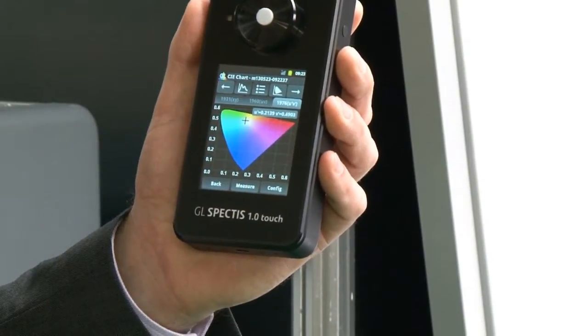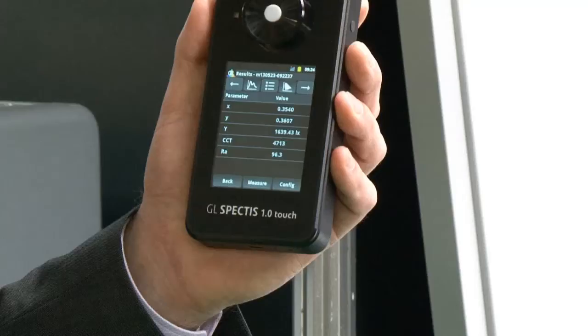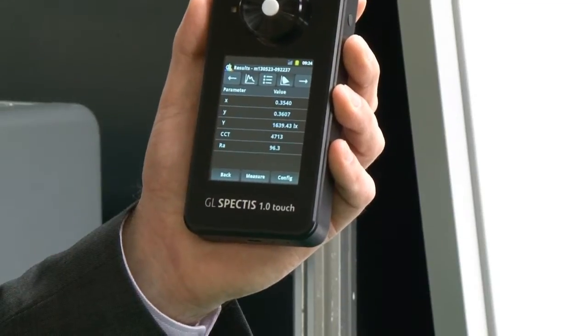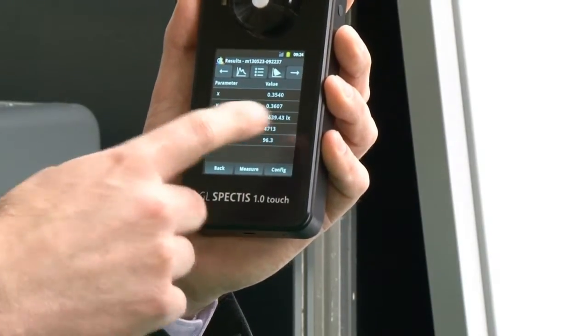On board, the device already calculates several critical parameters such as color coordinates, illumination level in lux, color temperature, and CRI index.